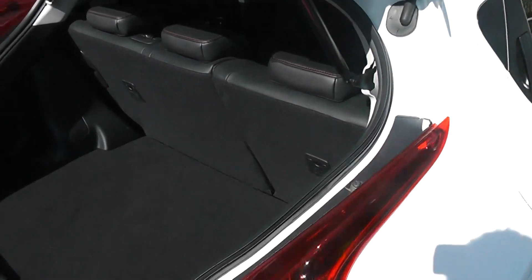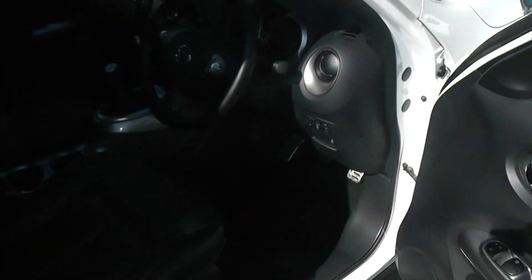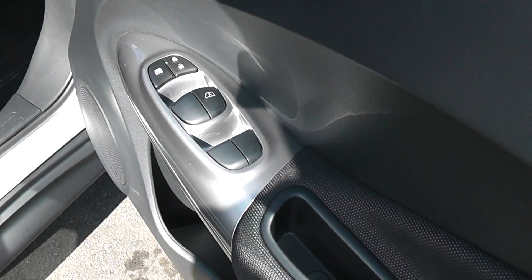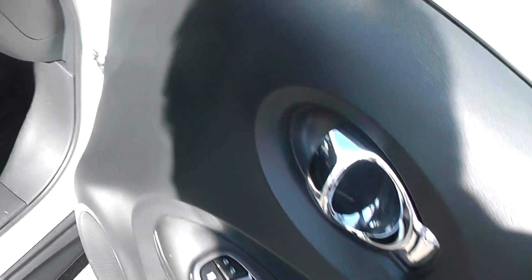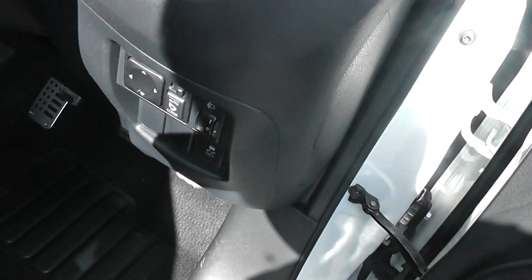As with all Jukes, this is a 5 door car. This has privacy windows at the back. Looking at the door console, we have front and rear electric windows, remote central locking, and the fully adjustable electric door mirrors.